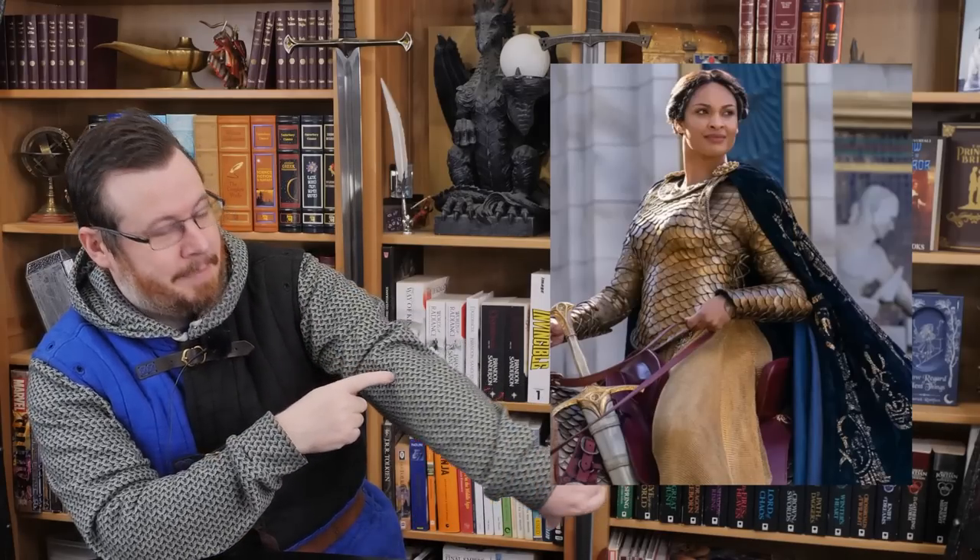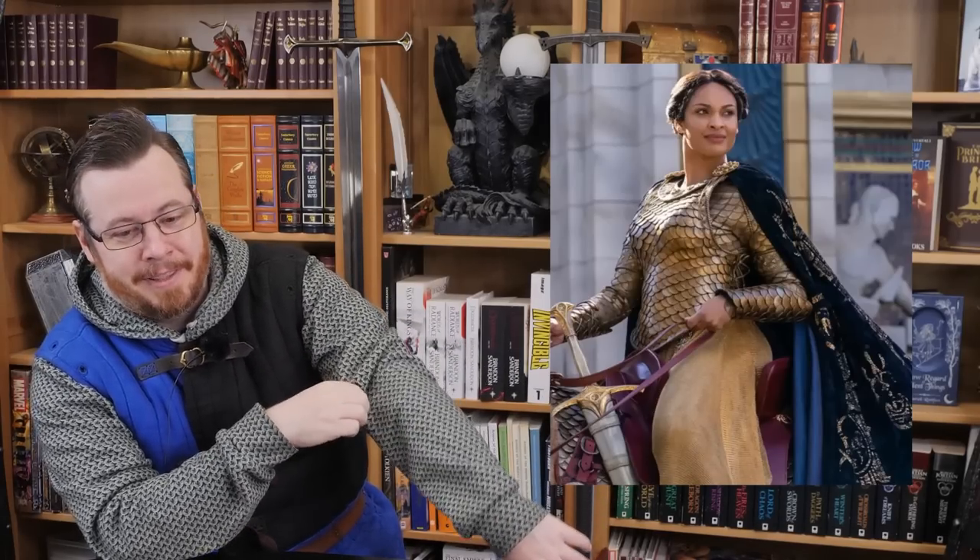We need to talk about this one. We haven't seen the queen in this armor yet in the show, but this is a promotional image. As a lot of people pointed out, look at the layer of armor underneath the scale breastplate — it's a printed scale pattern on cloth, quite similar to how this chainmail print hoodie is a printed chainmail pattern on cloth. This is a high-budget production, and it comes off as extremely cheap.